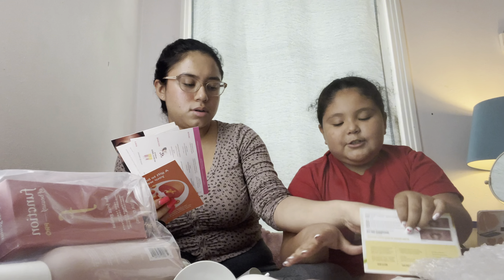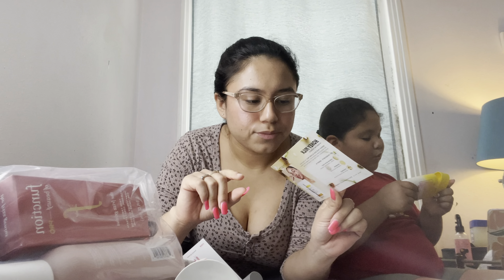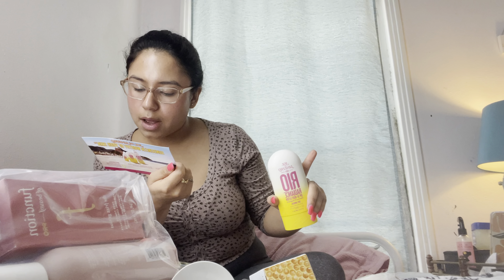We got the Urban Decay — it's some foundation for your face. It's the face bond. I feel like this is too light — no, it's not too light. Give me that mirror. No, it's good, it's not too light.